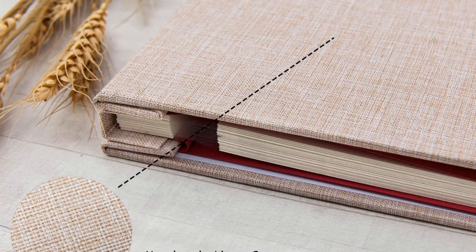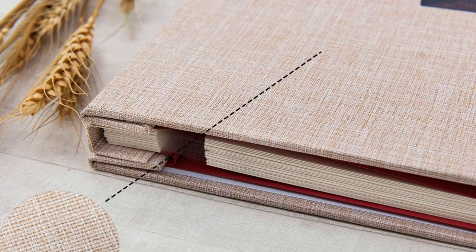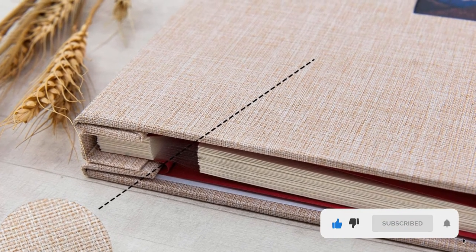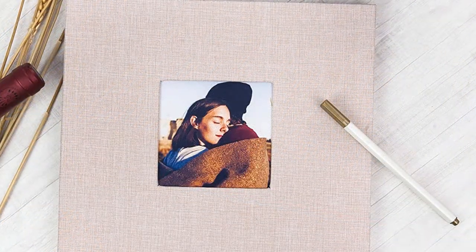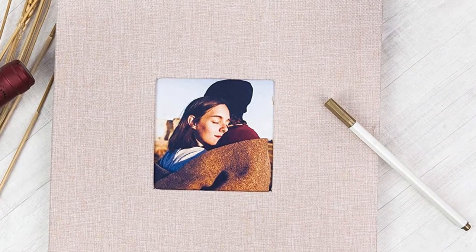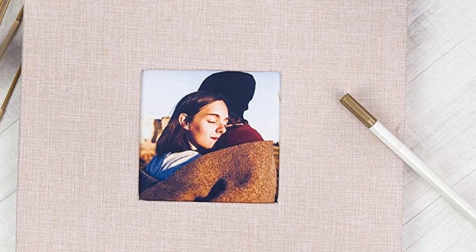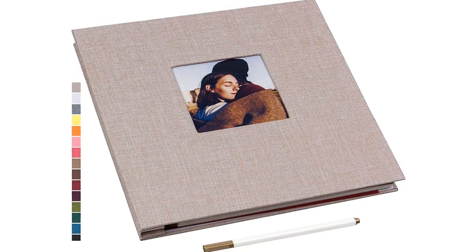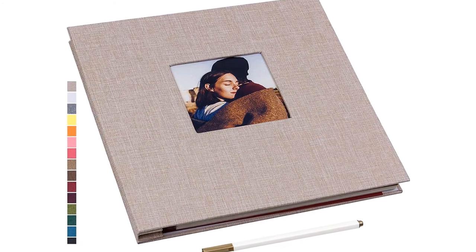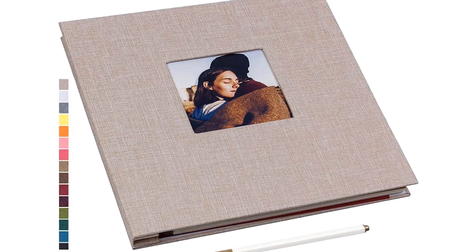Capture your family's latest memories with this Potrature self-adhesive magnetic scrapbook. It's made using an attractive linen cover with an open square for your favorite cover photo. Its pages are sticky to securely hold photos in place, and a plastic film covers the photos to protect them from dust and spills. The high-quality film protects photos well and resists fading. It can serve as a travel record album, wedding album, baby grow album, birthday and anniversary album, or a general memory book. You can replace the hardcover photo with any picture you want.